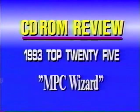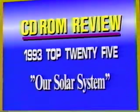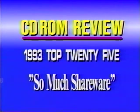Next is MPC Wizard — the MPC fix-it disk with a comprehensive collection of Windows video and sound drivers. Also Microsoft's Multimedia Beethoven: the Ninth Symphony, with music and all kinds of information about Beethoven. Next is Our Solar System — images from NASA and top observatories. ProPhone is a national telephone directory disk with information on telephones all over the United States. Next, The Seventh Guest: explore the haunted house and try to end the nightmare. One of the most popular shareware disks of 1993 is So Much Shareware — over 500 megabytes of software with images, sounds, and all kinds of data files.